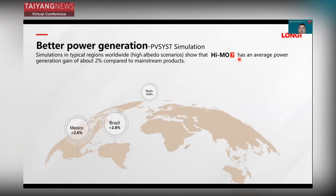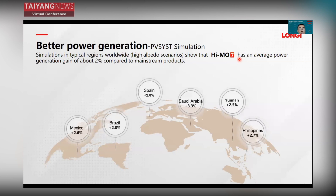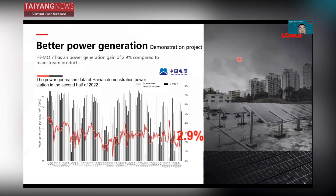HIMO7 offers better energy yield compared to mainstream products at different locations — HIMO7 average power generation is about 2% to 3% higher. This is simulated by PV system software. We also have a pilot project demonstrating HIMO7's energy yield performance. In the second half of 2022, HIMO7 achieved a power generation gain of about 2.9% compared to mainstream products.